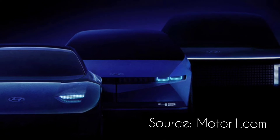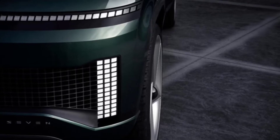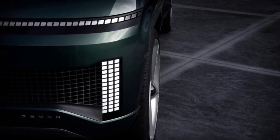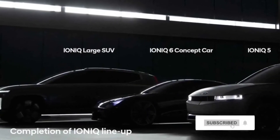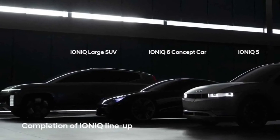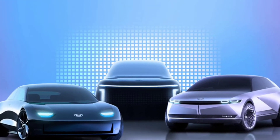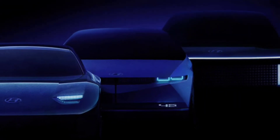Presumably, given its name, this would be the Ioniq 7 to fit with the existing Ioniq 5 and upcoming Ioniq 6. Rumors suggest the Ioniq 7 would ride on a stretched version of the E-GMP platform. The battery could be as large as 100 kWh and provide a range of around 300 miles. A pair of electric motors might make around 308 horsepower.